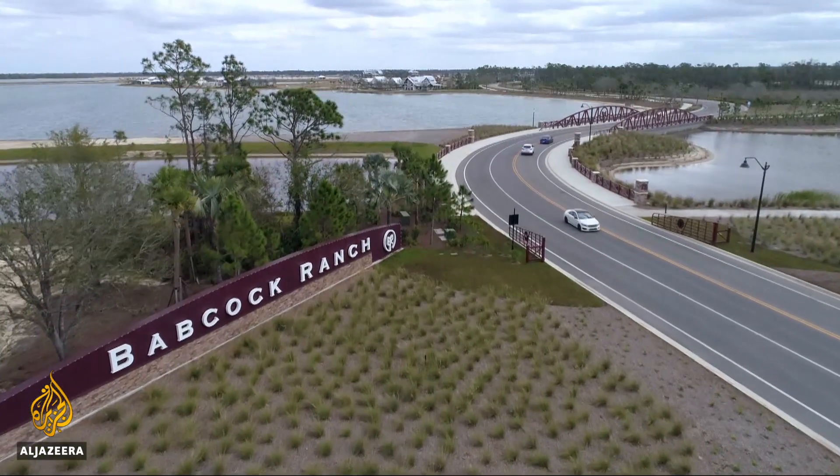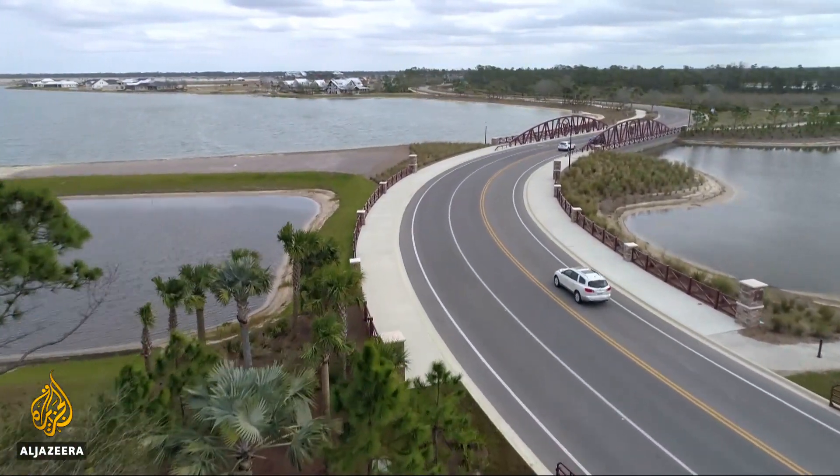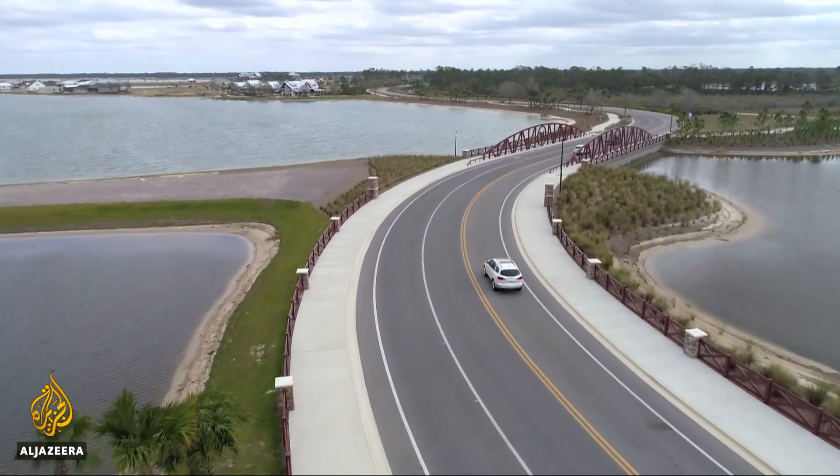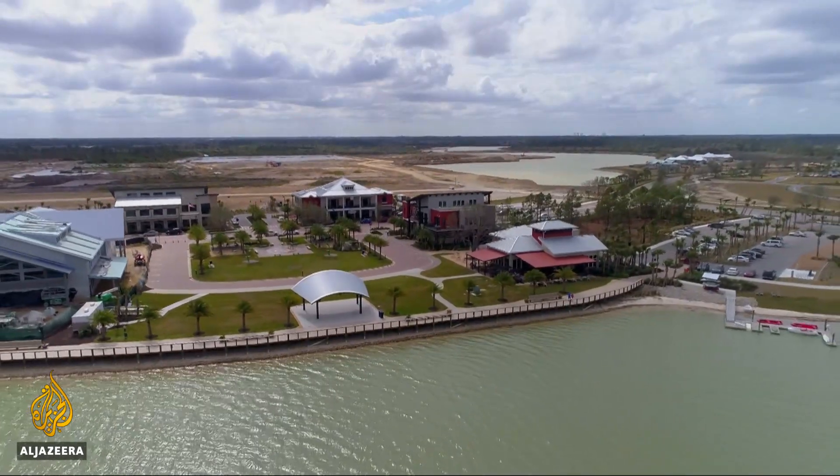From conception to breaking ground, it took more than a decade to get this project underway. But Babcock Ranch is now a real-world example of how cities of the future might look. Andy Gallica, Al Jazeera, Babcock Ranch, Florida.